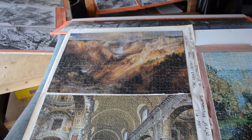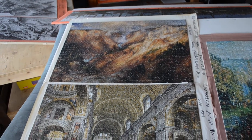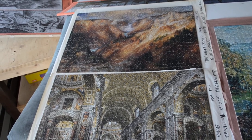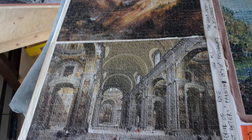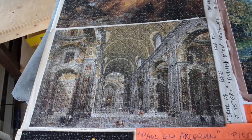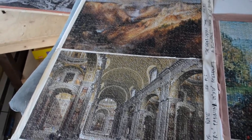These are the nine puzzles I have on display on my couch. The top one here is by Thomas Moran — it's the Grand Canyon of Yellowstone. And the one below that is by Panini, it's the interior of St. Peter's. These are both 1,000-piece puzzles by Pomegranate.